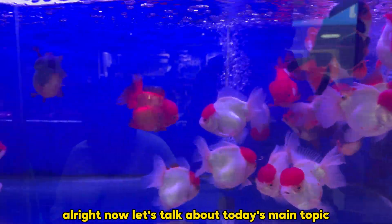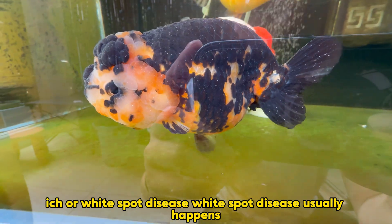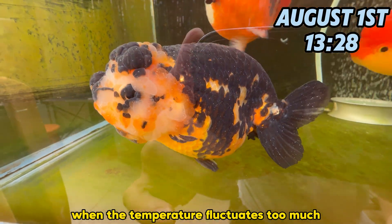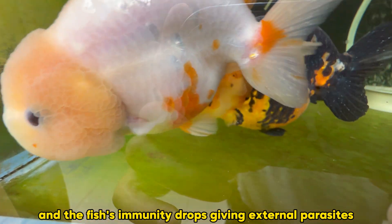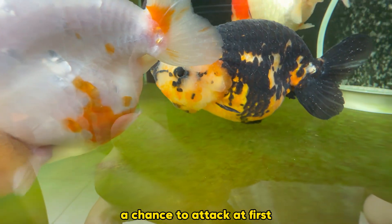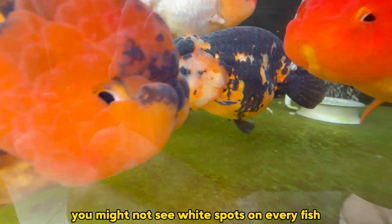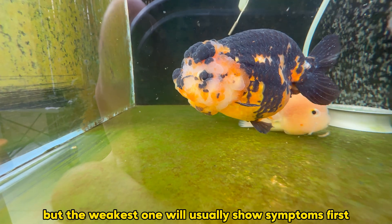Alright, now let's talk about today's main topic: white spot disease, also known as Ich. White spot disease usually happens when the temperature fluctuates too much and the fish's immunity drops, giving external parasites a chance to attack. At first, you might not see white spots on every fish, but the weakest one will usually show symptoms first.